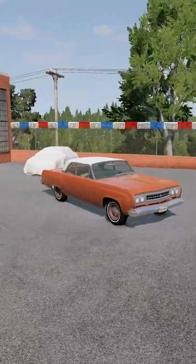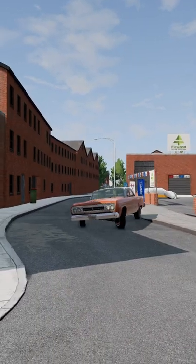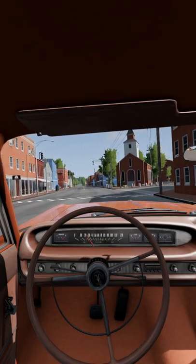The Gavril Bluebuck Gas Turbine is a mod that brings the magic of turbine cars to BeamNG. With sluggish performance and no engine brake, it's an odd driving experience, but that noise from the gas turbine is one of a kind.